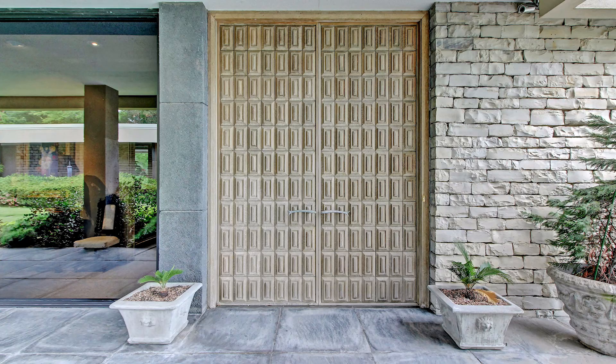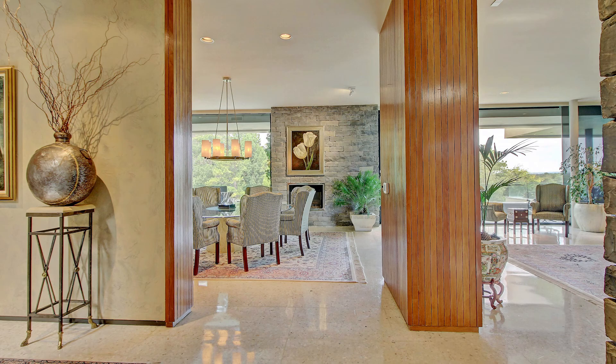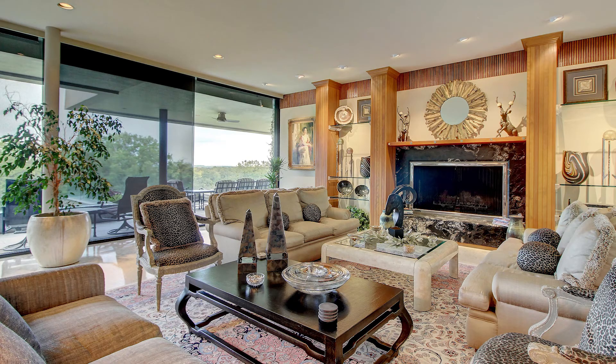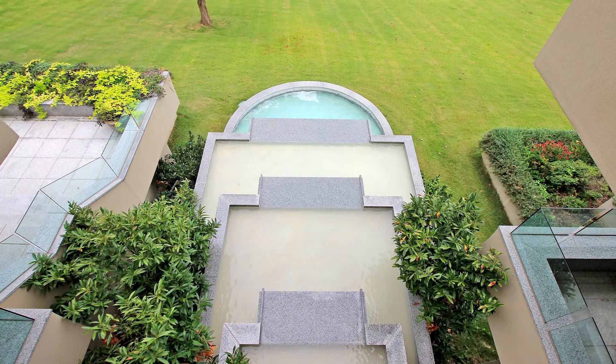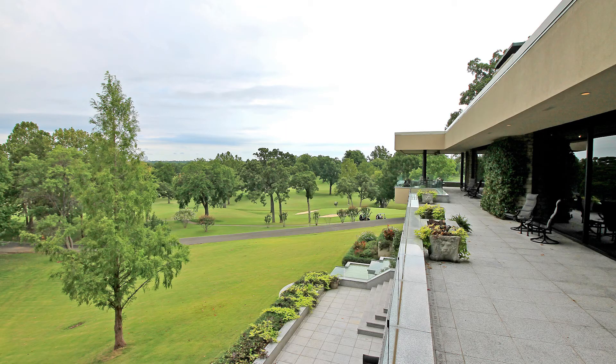Go through the front doors and you are greeted by an entry with stacked limestone walls, leading to a living room with high ceilings, terrazzo tile floors, a fireplace and walls of windows on both sides. Your eye is immediately led to the most striking feature of the home — the cantilevered patios on two levels with the sheet fountain in the middle. The patios are the perfect spot for entertaining and enjoying views of both the golf course and the Tulsa skyline.